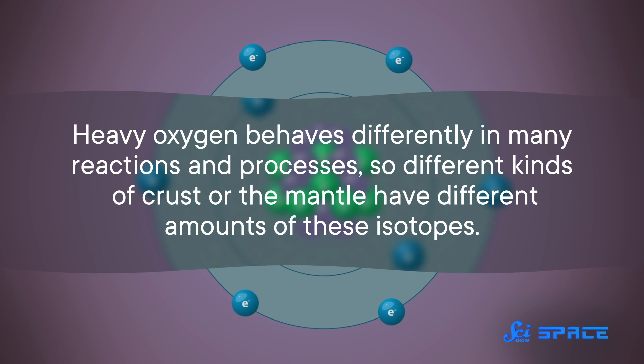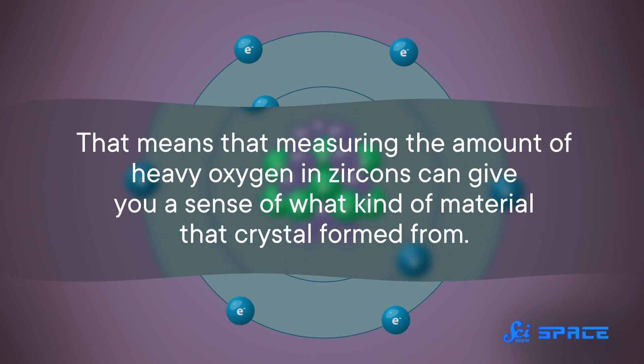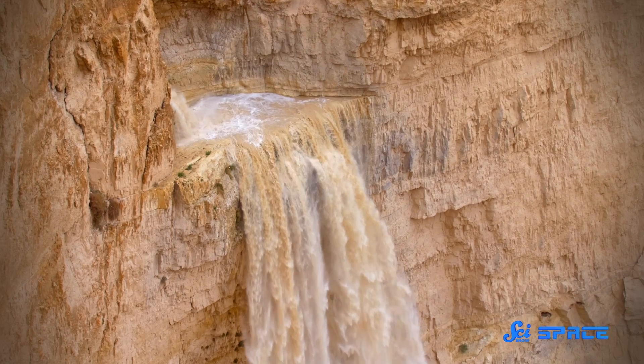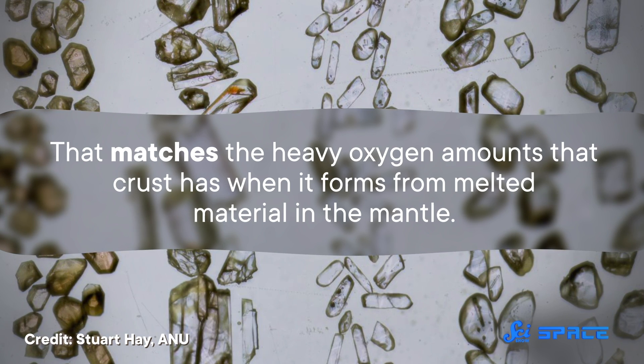An isotope is basically a lighter or heavier version of an element. In this case, a tiny percentage of Earth's oxygen is a little heavier than normal because the atoms have an extra two neutrons. Heavy oxygen behaves differently in many reactions and processes, so different kinds of crust, or the mantle, have different amounts of these isotopes. That means measuring the amount of heavy oxygen in zircons can give you a sense of what kind of material that crystal formed from. The oxygen in these zircons told a surprising story. Between 3.6 and 3.4 billion years ago, there were sudden drops in how much heavy oxygen the zircons had — usually seen when surface water has reacted with rock, not when mantle material is rising up. So scientists interpreted this to mean that impacts cracked and melted the Earth's crust and allowed water to flow through it. Then, between 3.4 and 3 billion years ago, zircon crystals formed with moderate amounts of heavy oxygen, matching what crust looks like when it forms from melted mantle material — suggesting the mantle had risen up after an impact got the ball rolling.